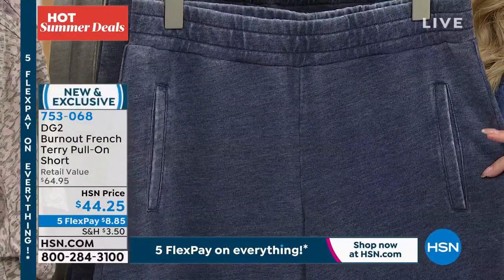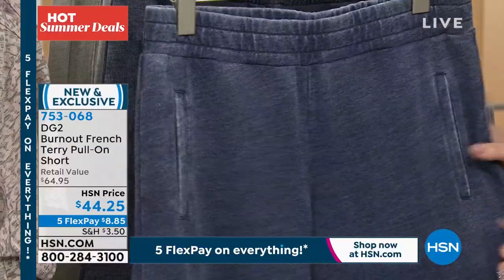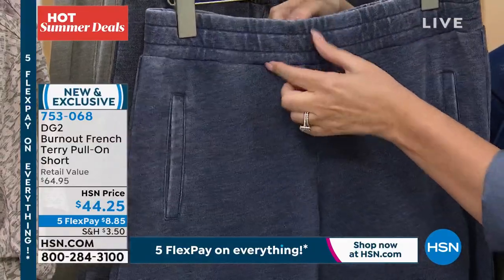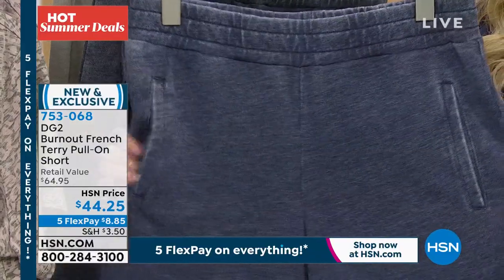These are a different concept. This is burnt out French terry with pockets, and you've got an elastic waistband, but it's not going to roll because you've got some distance there, and it's going to be super, super comfortable.